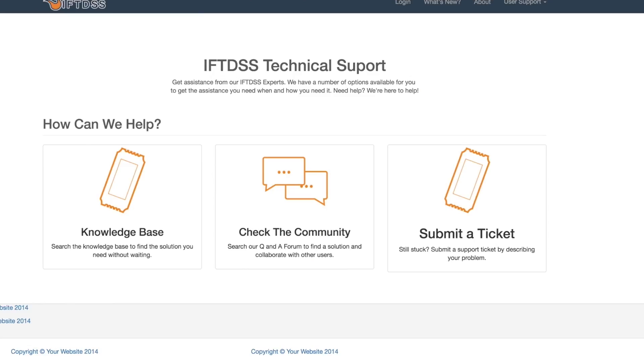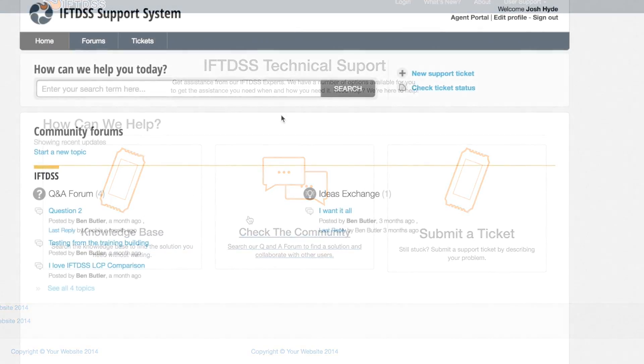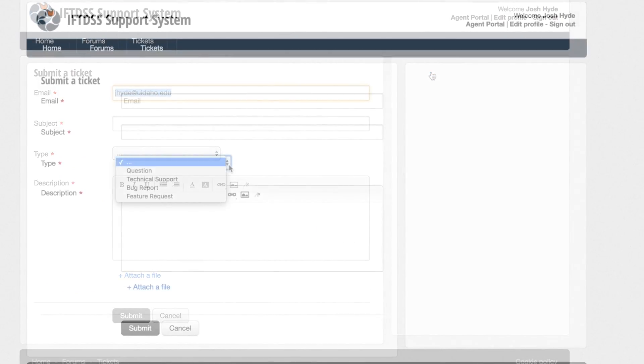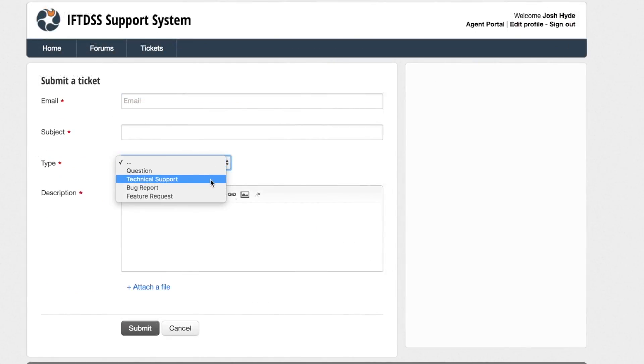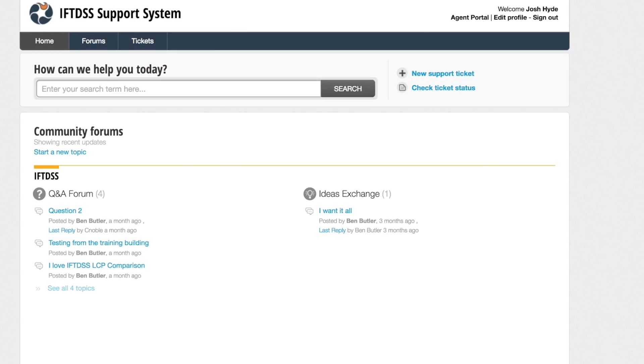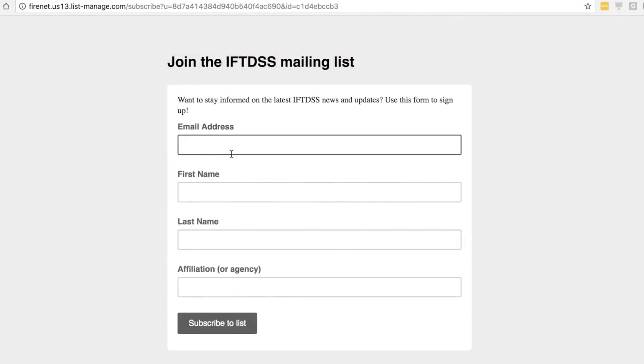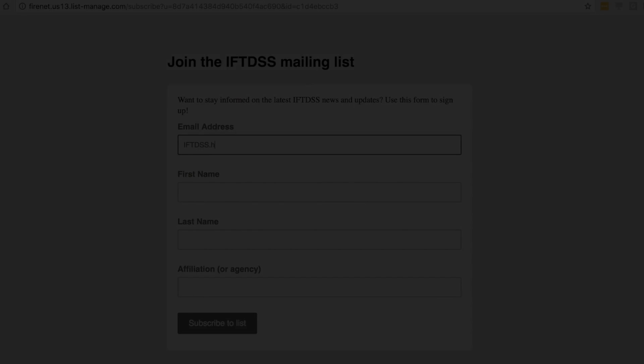Looking to connect with other users? The IFTDSS Support Center will provide a questions and answers forum and the ability to submit support tickets. Have an idea for something you'd like to see in IFTDSS? The Support Center's Ideas Exchange Forum will provide a place to post feedback on future features. Want to stay up to date on our progress? Join our mailing list for periodic updates and be among the first to know when new features are available. Find us at www.frames.gov/IFTDSS.